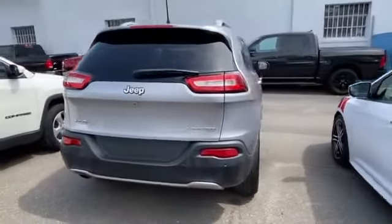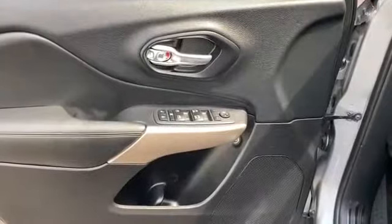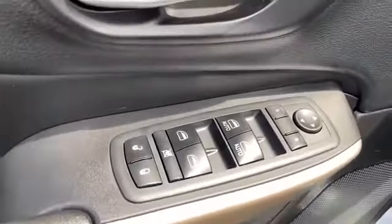Also included: backup camera, leather seats, Wi-Fi hotspot, satellite radio, multi-zone air conditioning, four-wheel drive, blind spot monitor, and parking aid sensor.